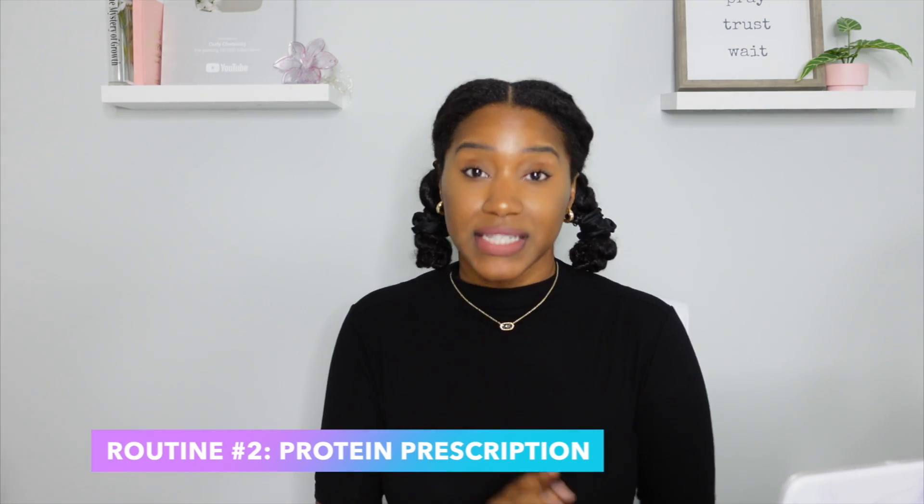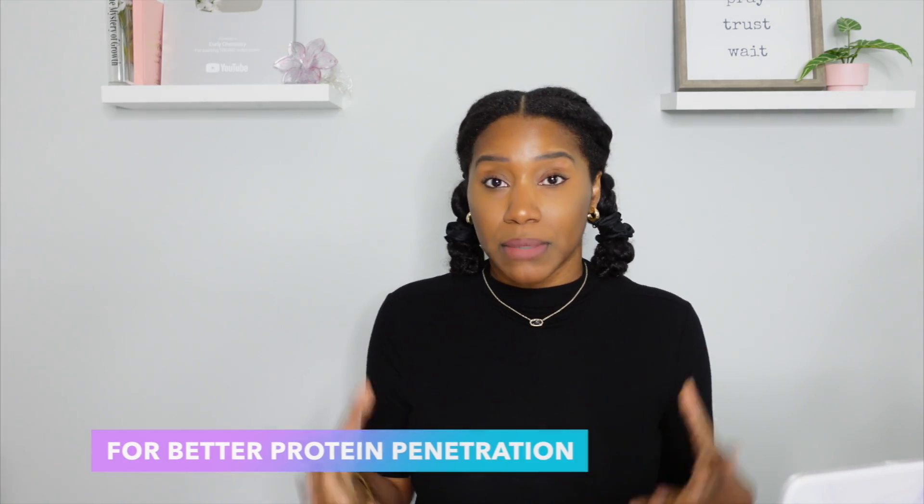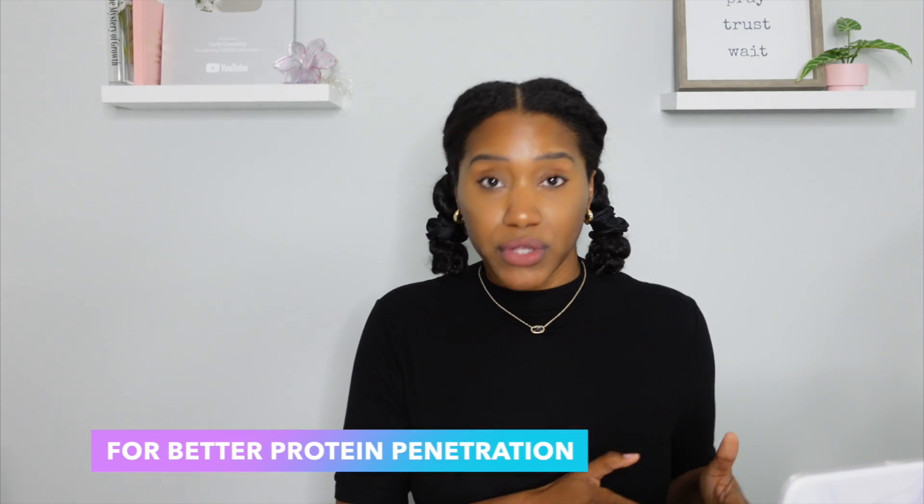If you did the shower test and your hair feels gummy — stretch, stretch, stretch before it breaks — here is the solution. First, pre-poo your hair; it makes wash day so much better. After that, shampoo your hair really well. If you want to do a clarifying shampoo for this process, you can, but the whole point is to remove any product buildup from your hair.